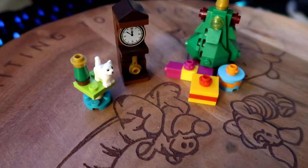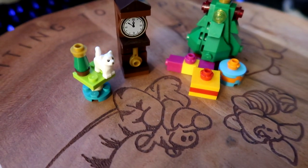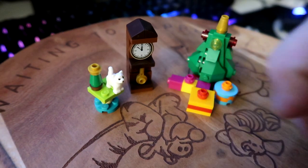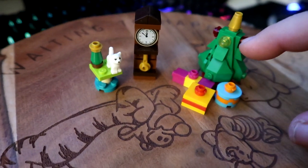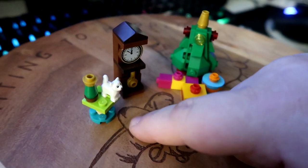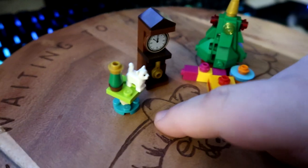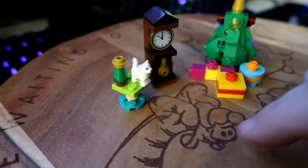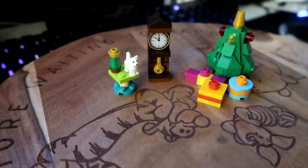The Lego City continues to be probably my favorite, though Harry Potter's got some good stuff coming up too. We got a grandfather clock, Christmas tree presents, a little Christmas tree model, and a cat. I think it's pretty cute. I really like what we're getting so far for the City collection.